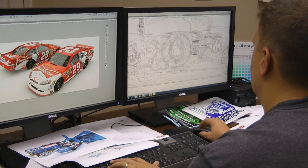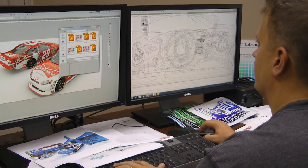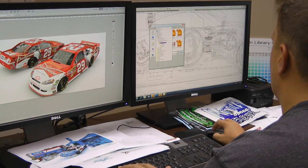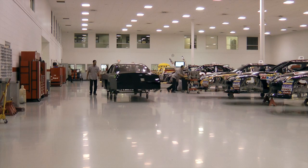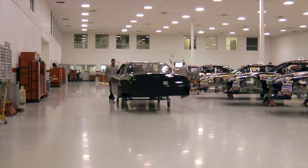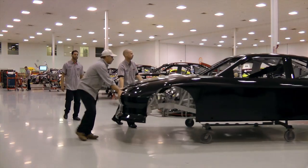One of our big projects is the number 29 Budweiser car running at Chicago Speedway. It started three or four months ago working with Budweiser on a confidential design — they have a new can they're releasing and we worked through three or four different designs. Once we had final approval, we worked on samples to make sure the reds and other colors were correct and vibrant, then made the wrap, coordinated with the team on timing, and once the car was ready the full wrap went on — and then the car will be at the racetrack and on TV.